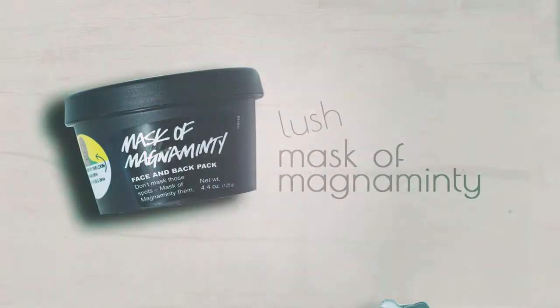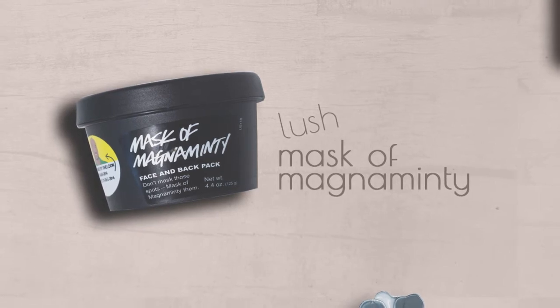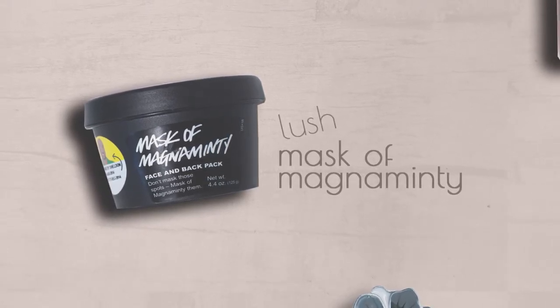My second Lush product is the Mask of Magnaminty. I love this mask so much. It reminds me a lot of the mask from GlamGlow — the Hollywood GlamGlow, whichever one is in the black tube. The GlamGlow has that debris in it and this has debris in it too, but the thing about the one from Lush is that it's a fraction of the price. I think the GlamGlow will run you like $60 to $70. I did a cash or trash video on it and I said I liked it, I just didn't know if it was worth the price. If you want a mask that's really close to GlamGlow, I suggest you try this — it's just as good.